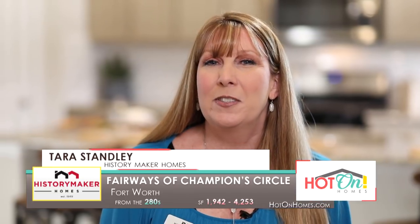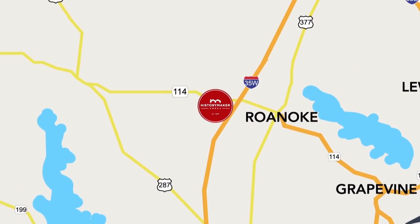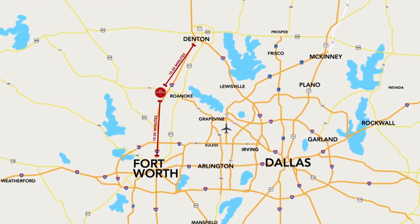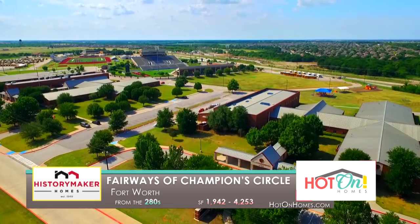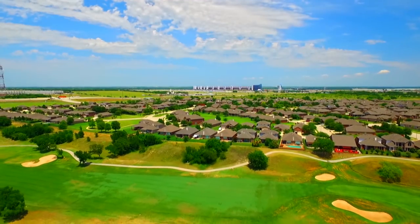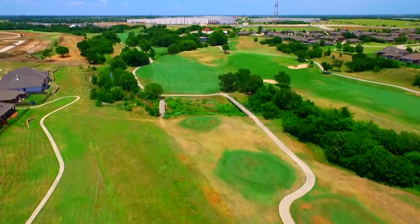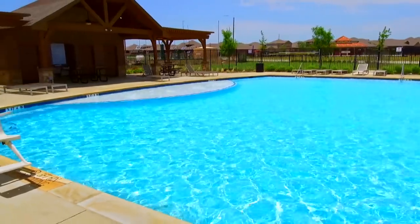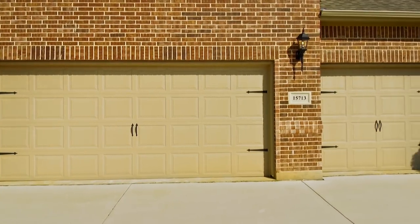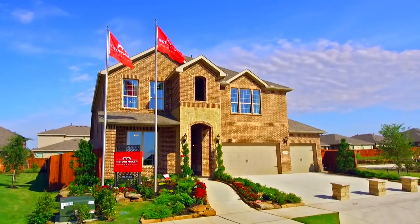History Maker Homes at Fairways of Champion Circle is located in North Fort Worth off of I-35 West and 1-14th. We're about 15 to 20 minutes from downtown Fort Worth and 15 to 20 minutes from Denton. Northwest ISD is one of the best school districts in the state — this is a great place to be in the Metroplex. The Fairways community has an 18-hole golf course called Champion Circle, hike and bike trails along the golf course, and a great new Junior Olympic-sized pool that just opened this year. Here at History Maker Homes, we're all about giving you more space, more choice, and more value — meaning we can give you more home for less money.